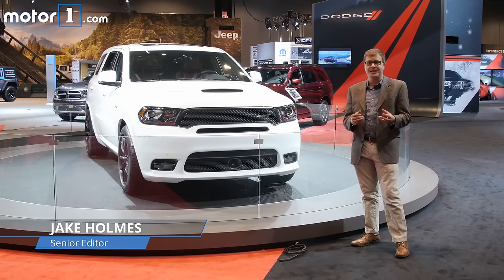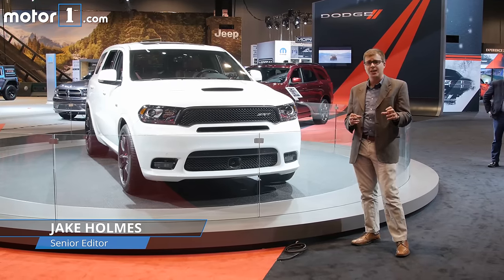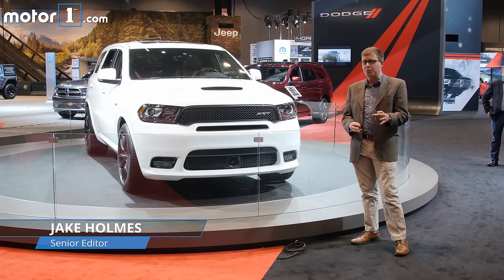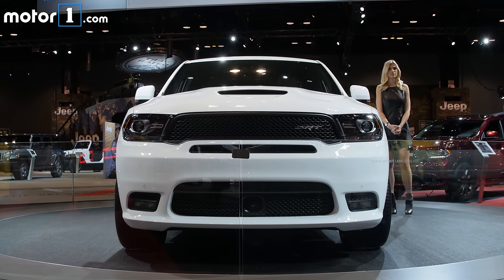I love the Dodge Charger SRT. It's a great muscle sedan with serious performance from its V8, great sound and great looks. But what if you need to carry more people or to tow stuff? Well, meet this — the Dodge Durango SRT.